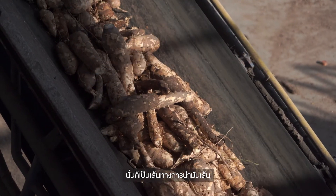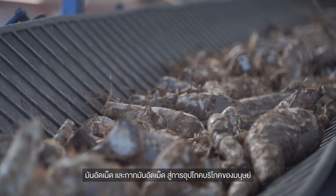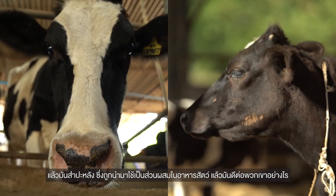We have brought you to see how the industry makes use of tapioca chips, pellets, and residue pellets for human consumption. But how about for animal feed?